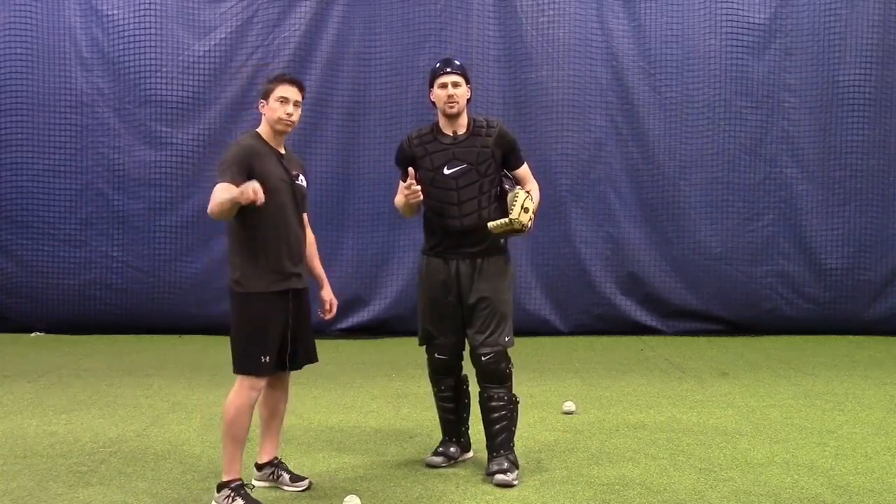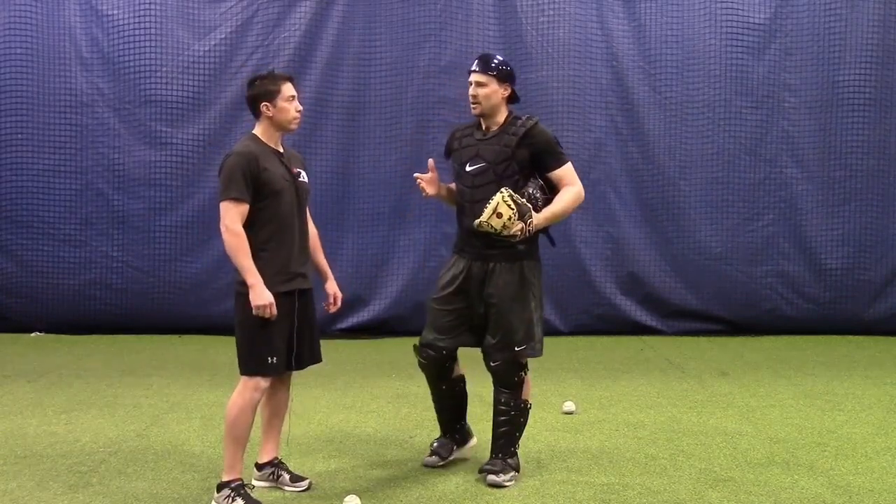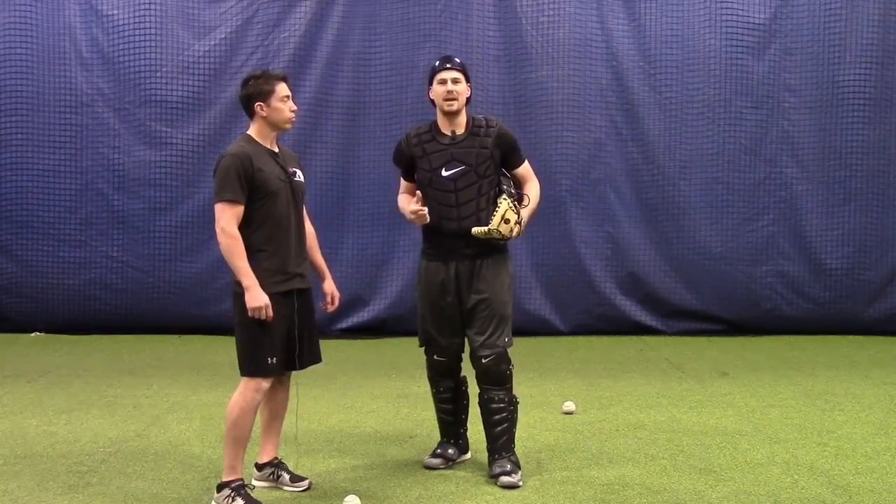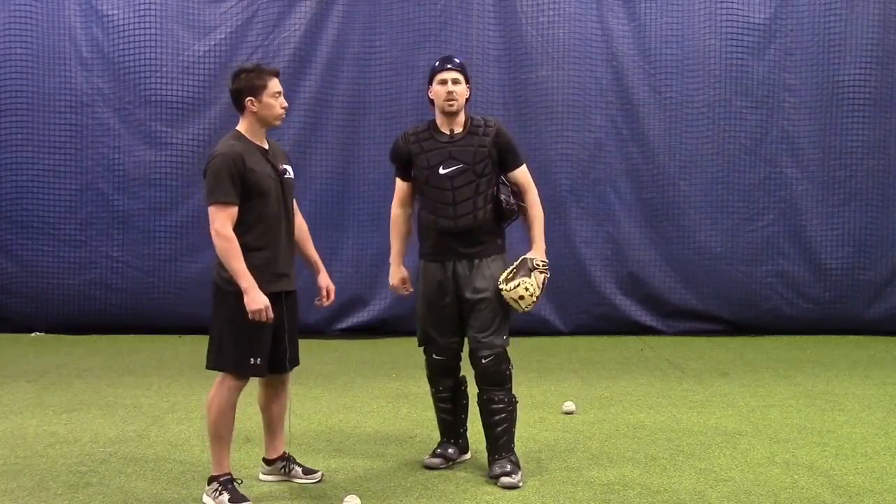We have the Three Pillar Power-Up video — click the link below if you want to check out the other things. But for blocking, you have to anticipate. You have to have the mindset that nothing's going to get by me — I'm a wall. And the way to do that is by anticipating. Anytime there's a pitch you call that might bounce, you have to be ready to block it.